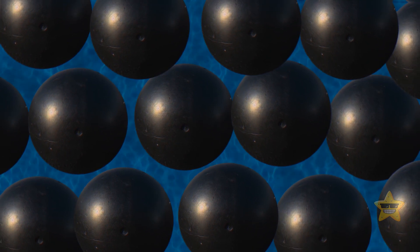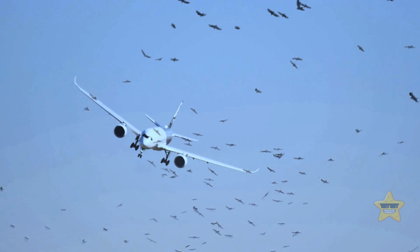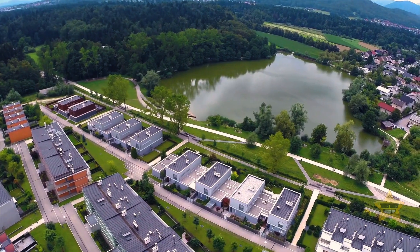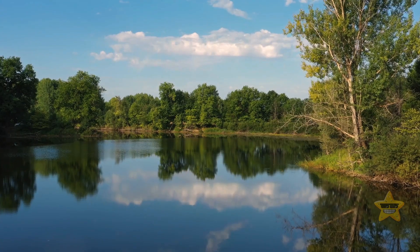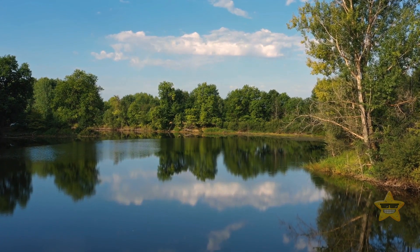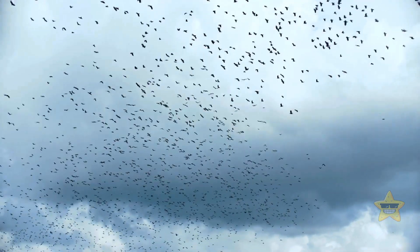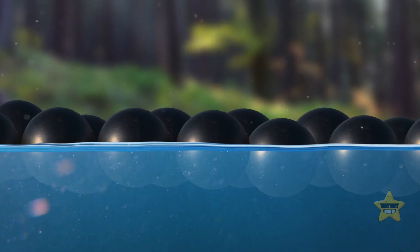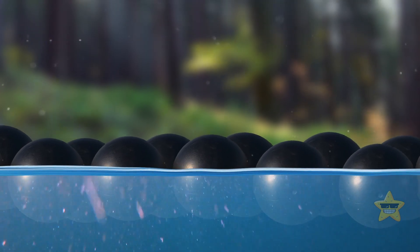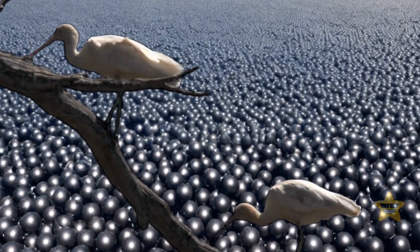There's more! These shade balls are also saving the day when it comes to bird-aircraft collisions. Airports have retention basins — basically small lakes with water and vegetation — designed to collect excess rainwater and prevent flooding. The problem is, they also attract birds and other airborne critters, posing a risk to aircraft safety. By covering the surface of these basins, shade balls make sure birds don't land there, protecting both their feathered lives and the airplanes.